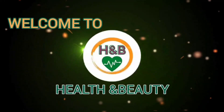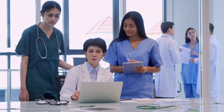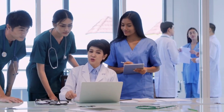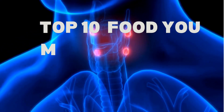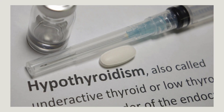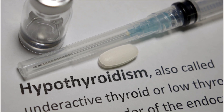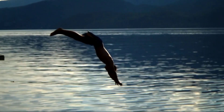Welcome back to the health and beauty channel, where we discuss important health topics. Today, we have an important topic to discuss: the top 10 foods you must eat if you have thyroid issues. Whether you're dealing with hypothyroidism or hyperthyroidism, these foods can help support your thyroid health. So, let's dive right in.